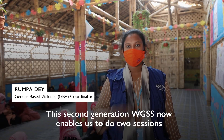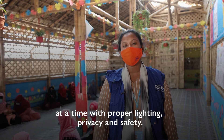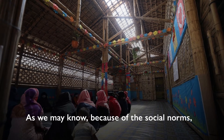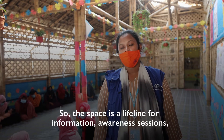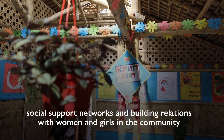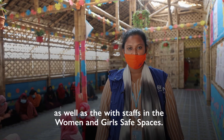This second generation WGSS enables us now to do two sessions at a time with proper lighting, privacy, and safety. Because of the social norms, many women and girls need to stay close to their home. They feel uncomfortable in public and face mobility restrictions. So this space is a lifeline for information, awareness sessions, social support networks, and building relationships with women and girls in the community and also the staff in the WGSS.